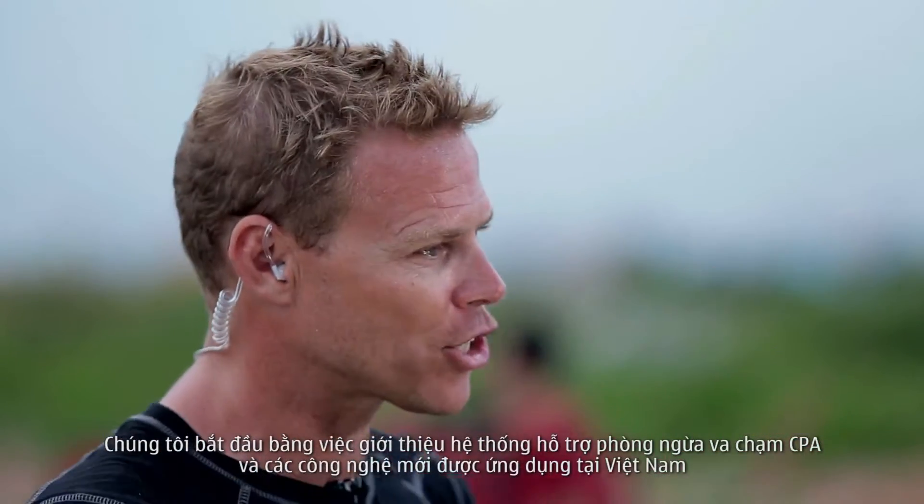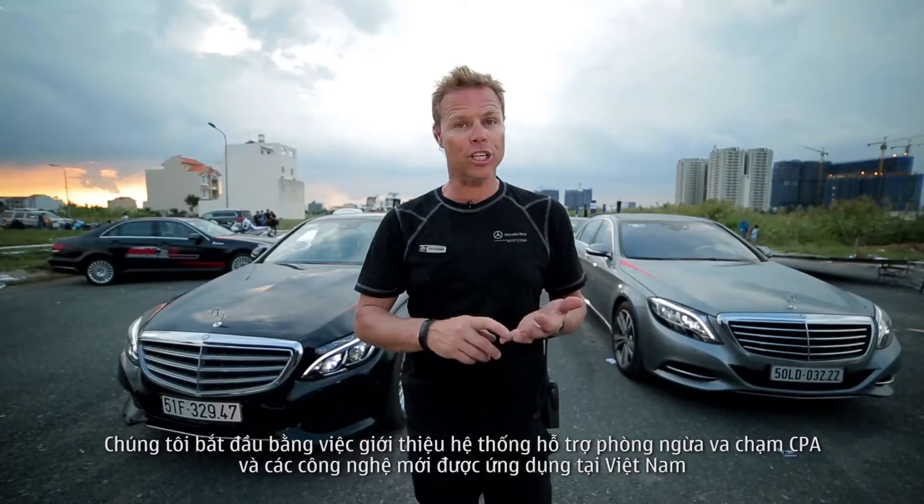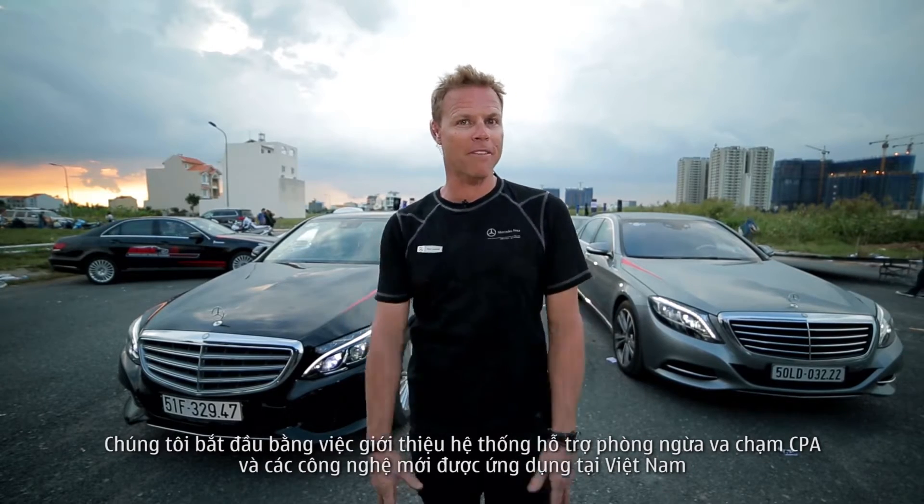We're going to begin with a presentation inside discussing Collision Prevention Assist, a new system available in Vietnam.